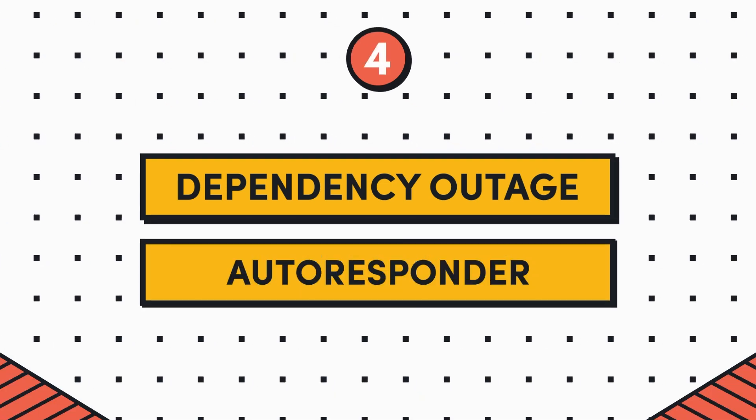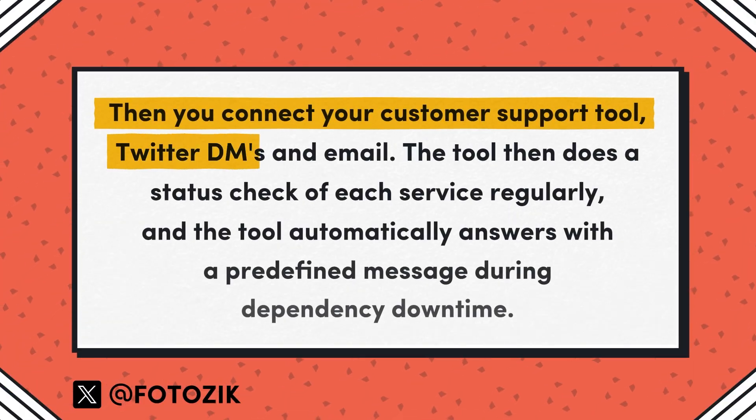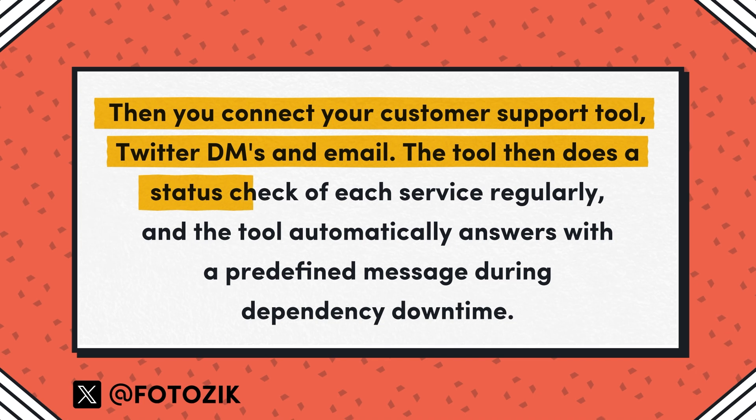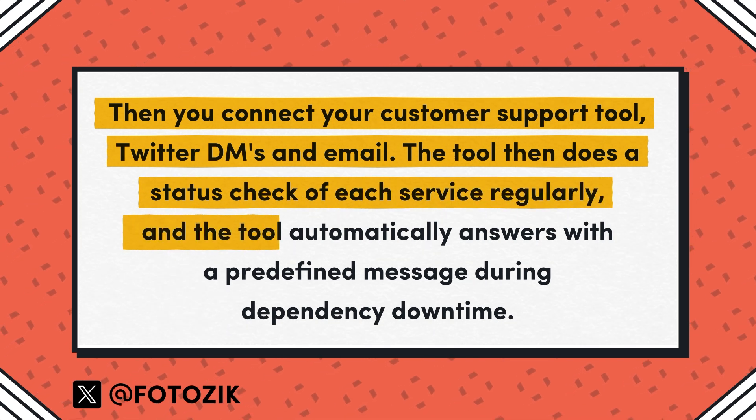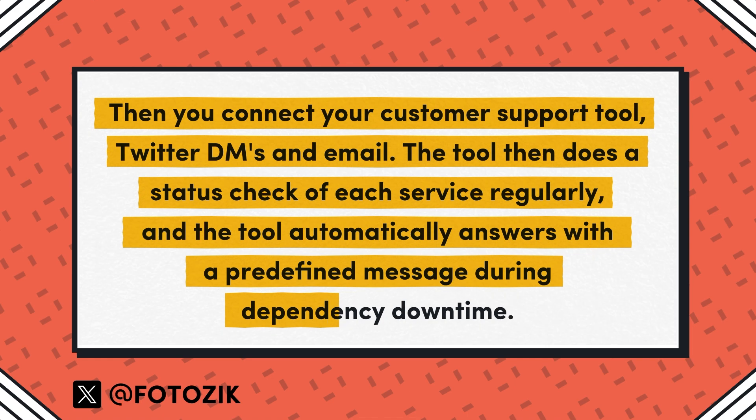Idea number four comes from Cyril Bezle on Twitter, and they're asking for a dependency outage autoresponder — a tool where you declare your critical dependencies, for example Vercel, Cloudflare, Supabase. Then you connect your customer support tool, Twitter DMs, email. The tool then does a status check of each service regularly and automatically answers with a predefined message during dependency downtime.